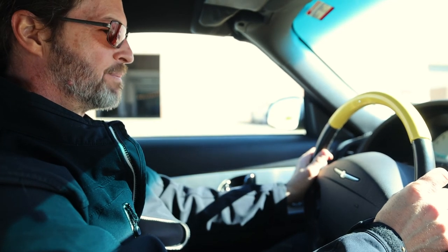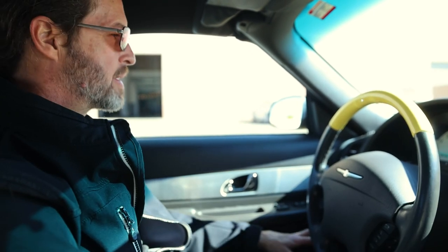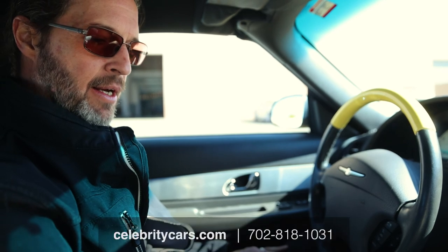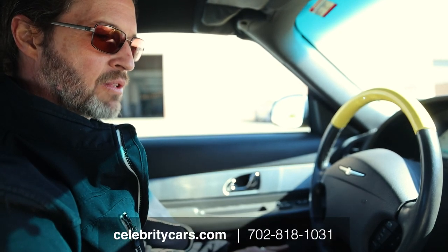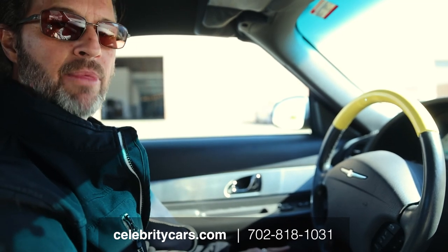Can't get enough of this yellow. 702-818-1031 if you have any more questions. Celebritycars.com — you get to see a bunch of really detailed photographs of this car, and you're not going to find a whole lot wrong with it. That's for darn sure. It's super, super sharp. Back in park — we'll see you next time. Thanks.